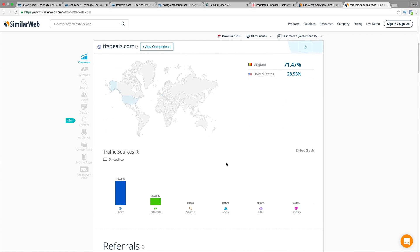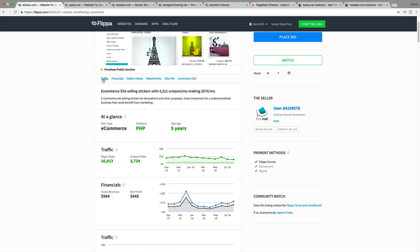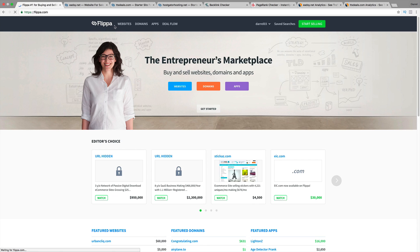Look at the organic search — zero percent. That means nobody has found his website on Google. Now, not to say that everybody out there is a scammer — it's not a website full of scammers — but there are some things to pay attention to.